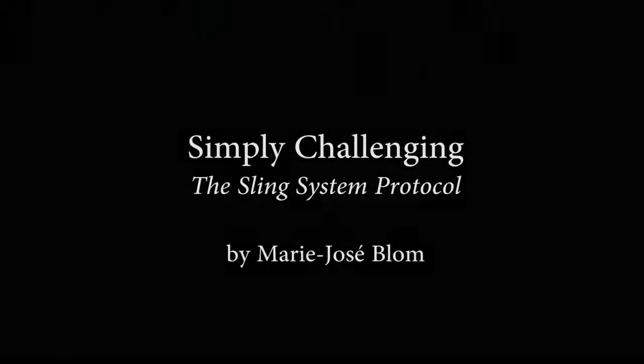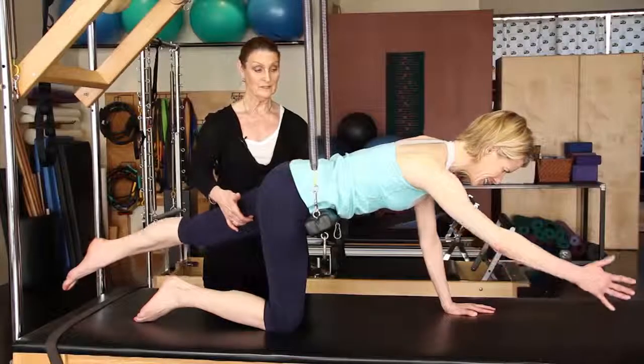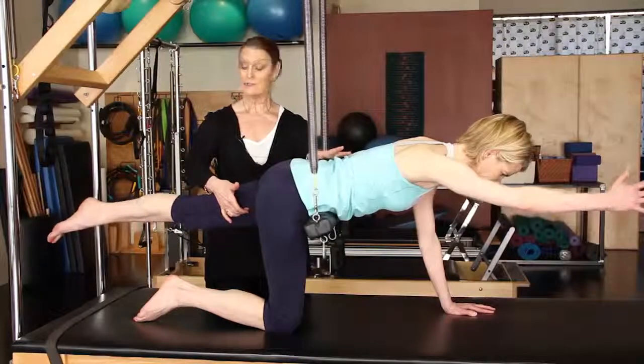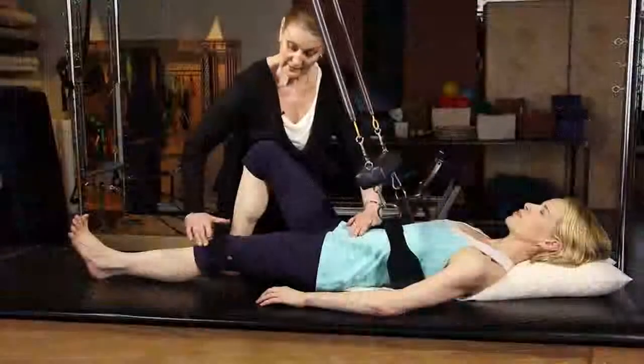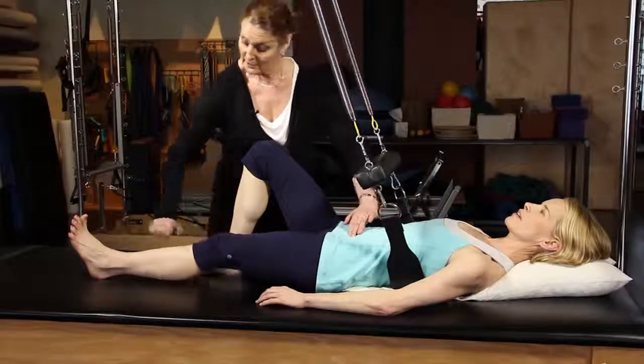The Stability Sling System is an amazing piece of gear developed by Marie-Josée Blum and built by Balanced Body. Marie-Josée developed the Stability Sling System to address the problems associated with teaching clients with special needs.